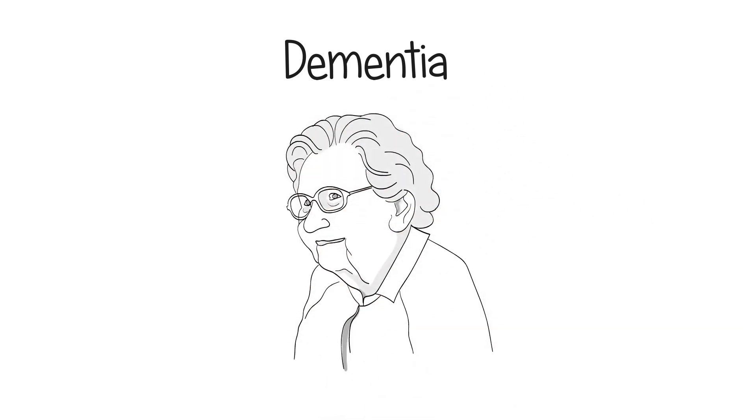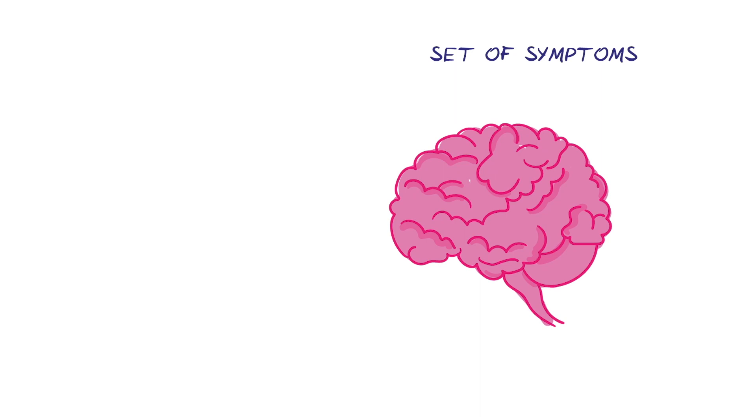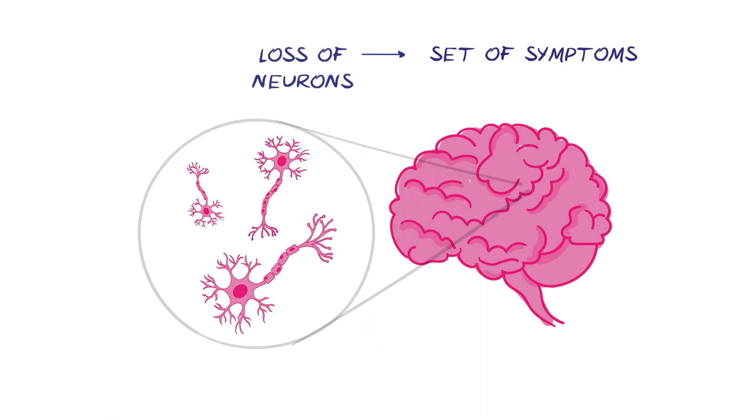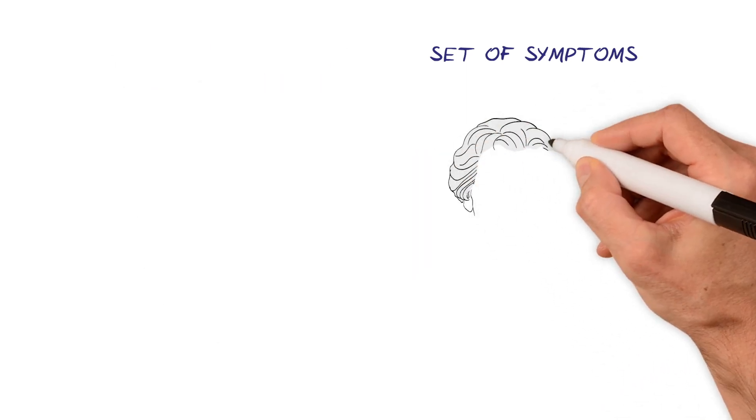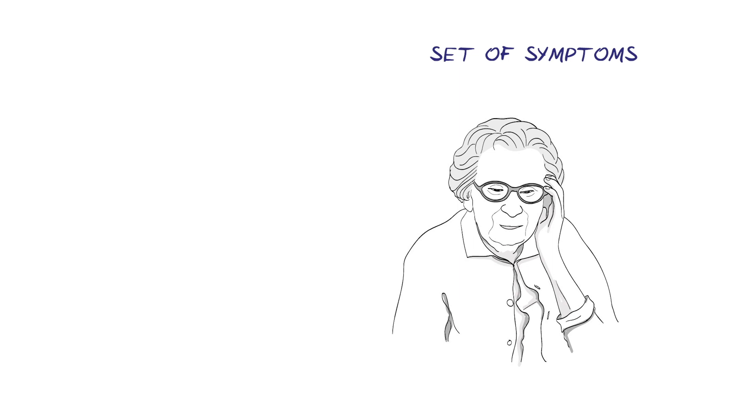Dementia isn't one disease. Instead, it describes a set of symptoms that relate to the way our brain functions and how we think. These symptoms are caused by damage to the brain cells, called neurons. This loss of neurons has a range of different causes and specific diseases. The set of symptoms that can occur is broad, as this depends on the cause or type of dementia and the parts of the brain that have been most affected.